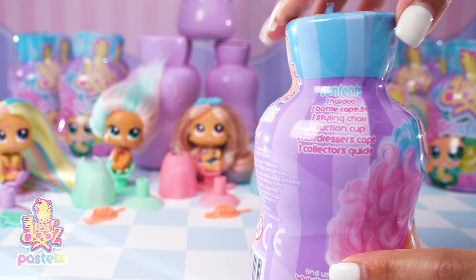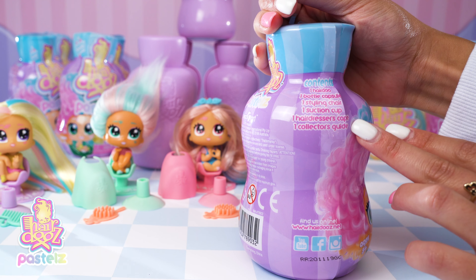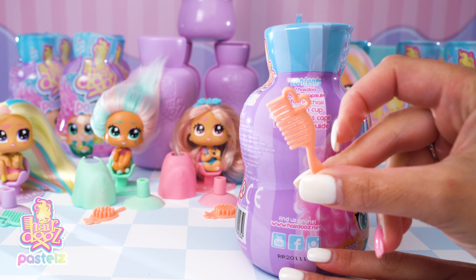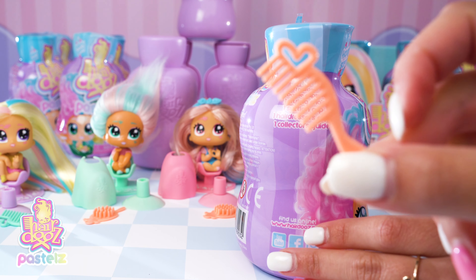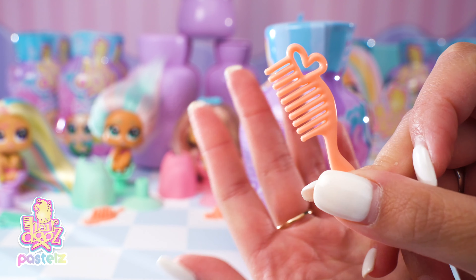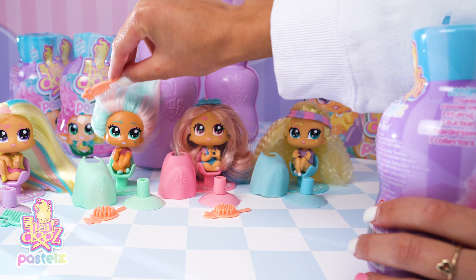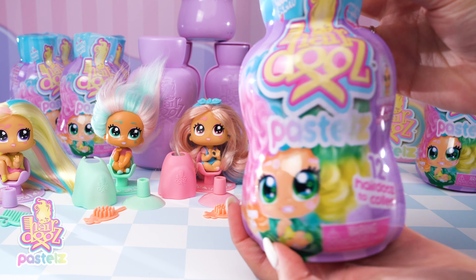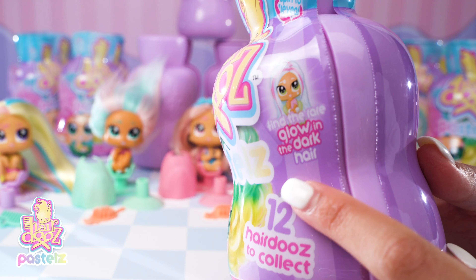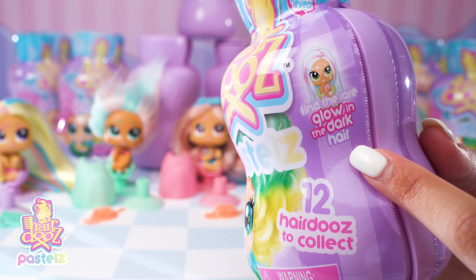I was so excited to see that we get a little accessory with these hairdos — it doesn't say on here that we get a styling product, so this is like a super awesome bonus. I was not expecting it in my first unboxing, and they really do work very well in the doll's hair. Also, find the rare glow-in-the-dark hair — how exciting is that? I didn't get to find her before but maybe I will this time round!